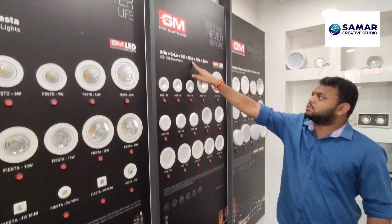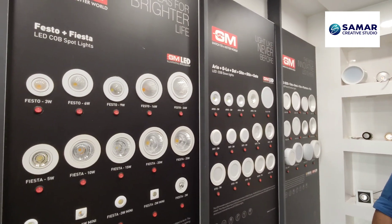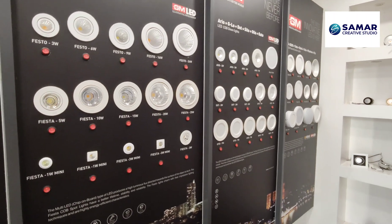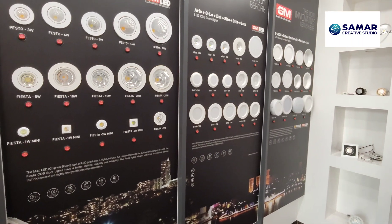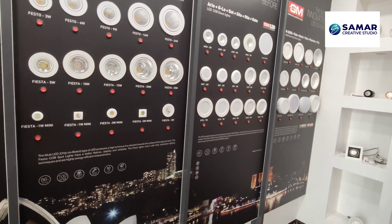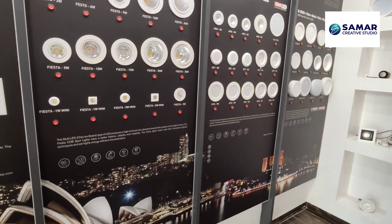These are the various models. Comparing the prices — where does the range start and where does it end? Is Crystalline still the top premium line, or is there anything above it in the premium range?